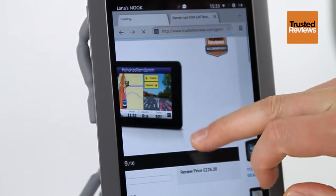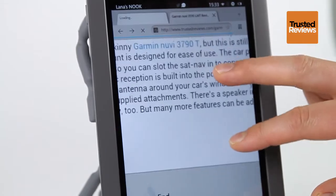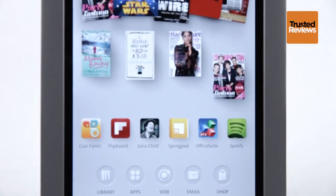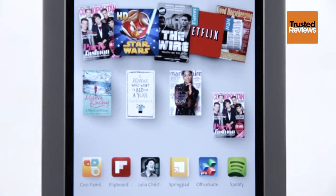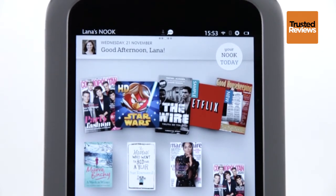Hardware wise, there's an awful lot to like about the Nook HD. It's lightweight, affordable and has a great screen. It'll be a while before it truly comes into its own though, so make sure you have the patience to cope with the wait. Read the full review at trustedreviews.com.